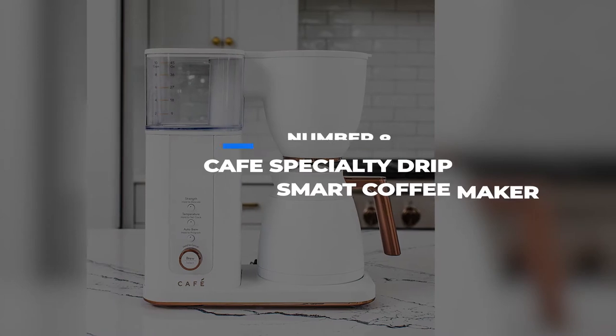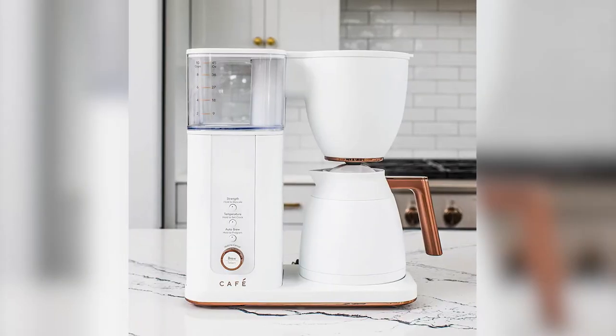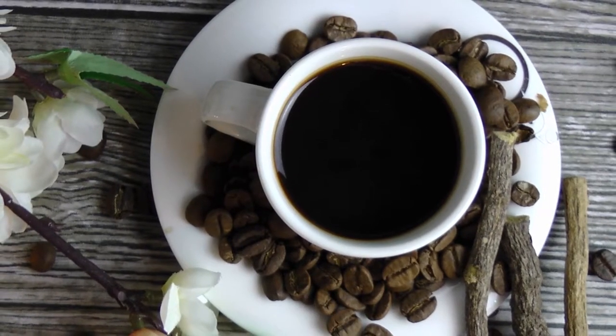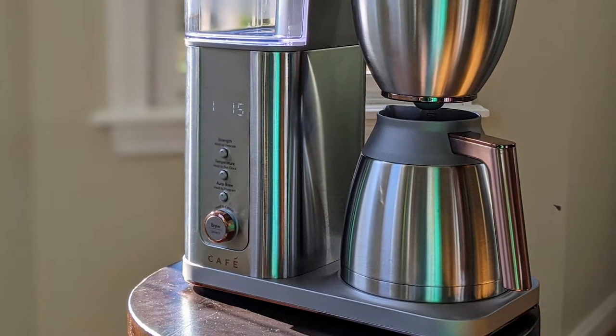Number 8: Cafe Specialty Drip Smart Coffee Maker. It's clear that you're an individual of discerning taste who appreciates only the finest quality — after all, that's why you're watching Tenzies Tech, right? So why not make sure you get the quality you expect from your homebrew too?